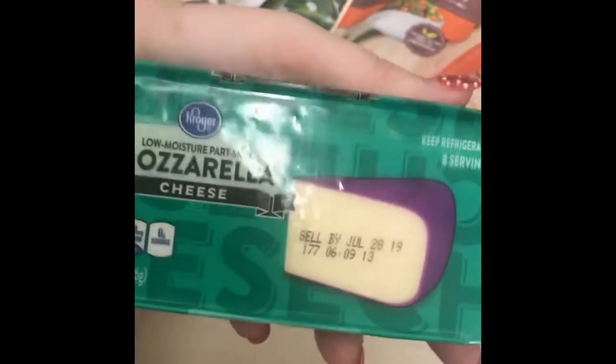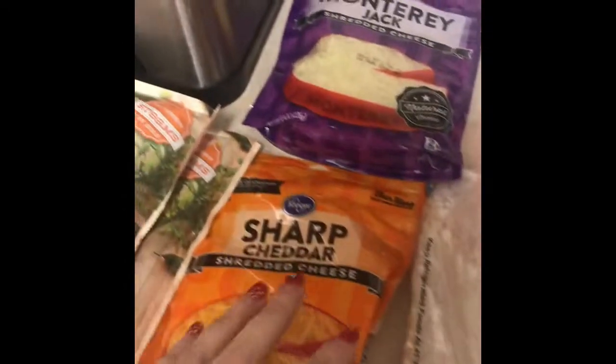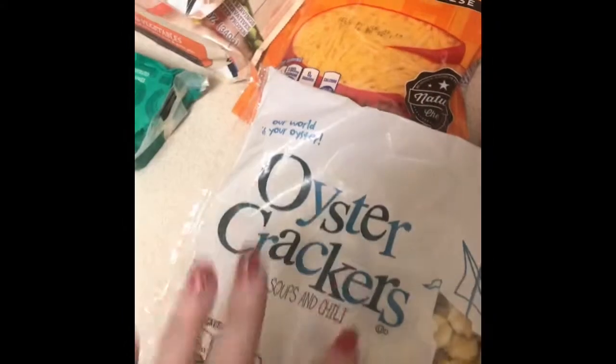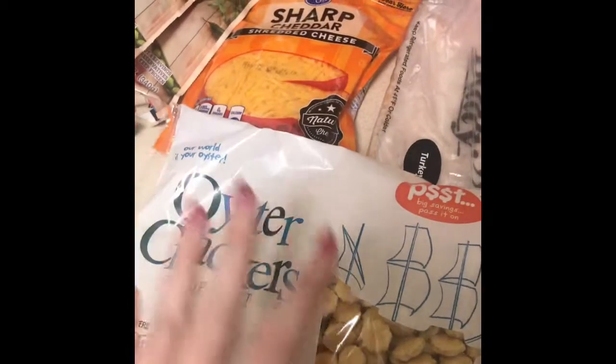I got an eight-ounce block of mozzarella cheese, some shredded cheese and Monterey Jack cheese for when I make my Easy Mac and Cheese. I got some oyster crackers for Charlie — when I make him his Italian kale soup, he likes to have those in there. Then I got a pound of American cheese, some pepperoni, and some turkey.